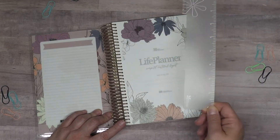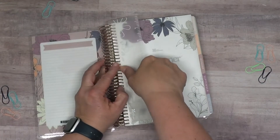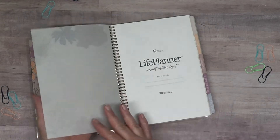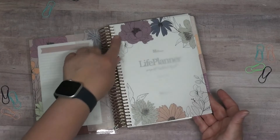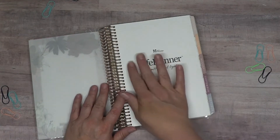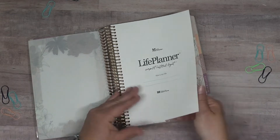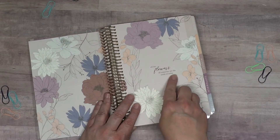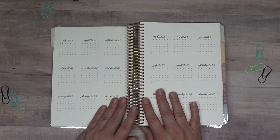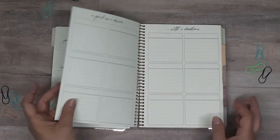Each planner always comes with a ruler, which snaps in so you can use it as a guide or as a bookmark within your planner. There's a vellum piece in the front, which is really pretty — it has the Bloom pattern on the front and you can see through it. Then we have the front of the life planner compact vertical layout where I'll put my name and everything. It says 'All the flowers of tomorrow are the seeds of today' — love that.